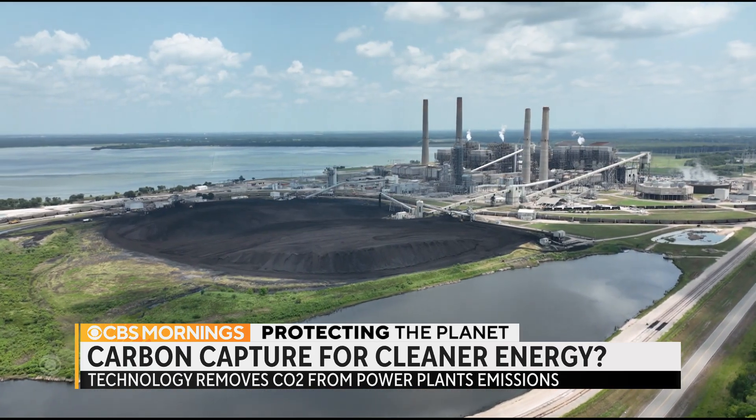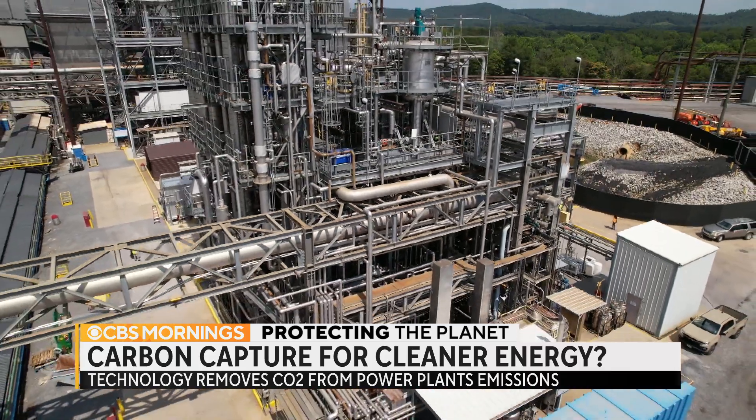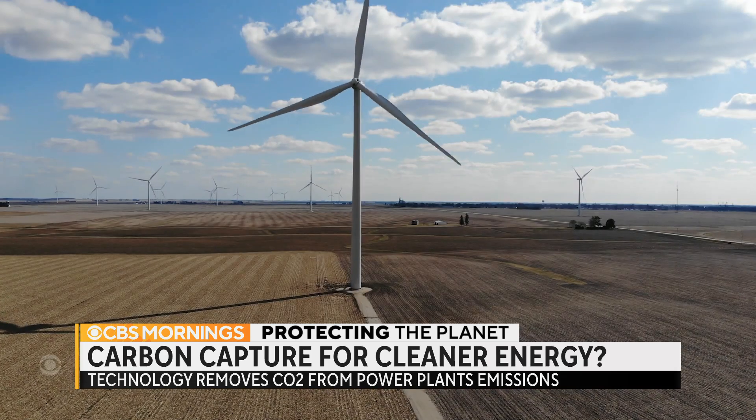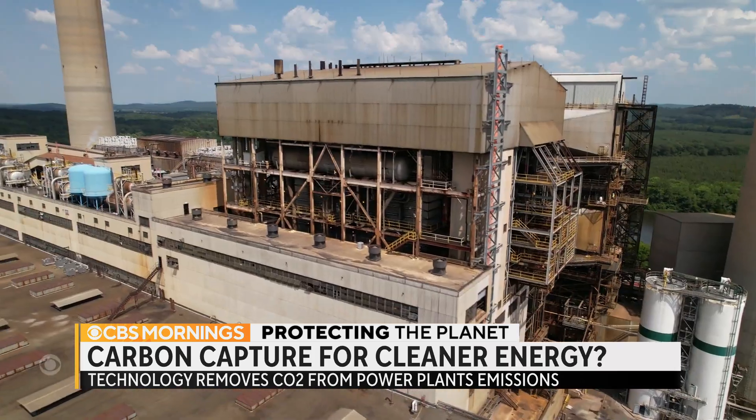Its new owner is now attempting to revive it. It's definitely not a silver bullet. MIT professor Charles Harvey says carbon capture and storage, or CCS, doesn't make sense because it now costs less to build new renewable energy projects such as wind and solar than to operate an existing coal plant.